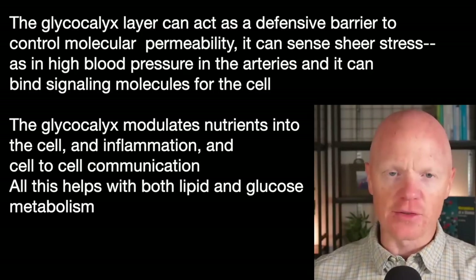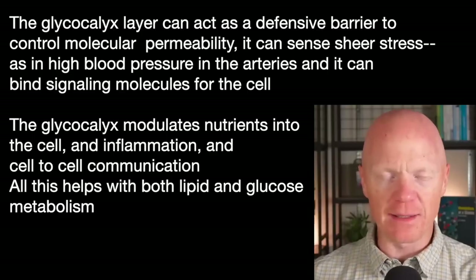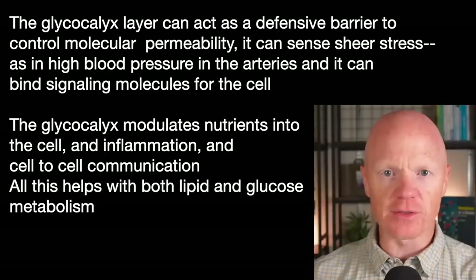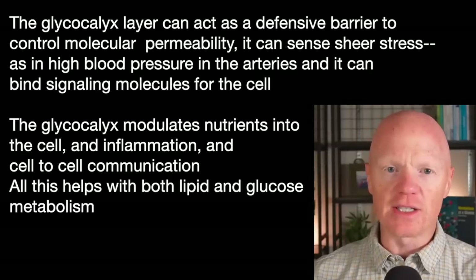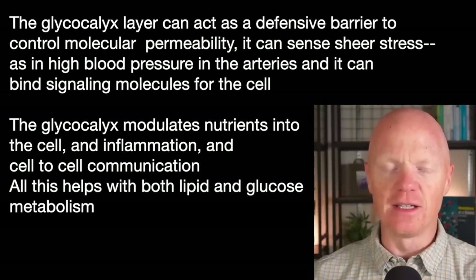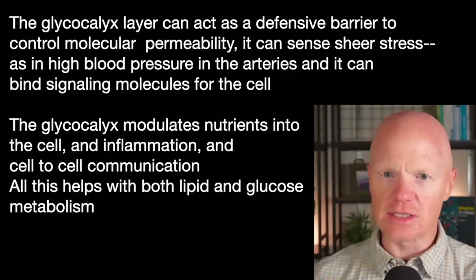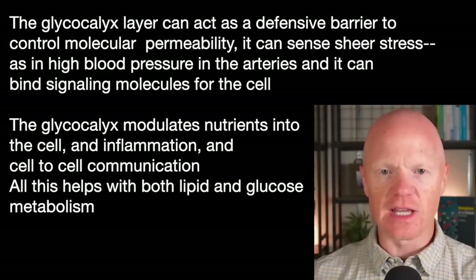The glycocalyx layer serves multiple functions. It acts as a selective barrier to control molecular permeability — what can get past it. It senses mechanical forces like shear stress, which is very relevant in blood vessels in response to high blood pressure. It also binds signaling molecules to influence how the cell responds. In a metabolic context, the glycocalyx modulates nutrient transport into the cell, inflammation, and cell-to-cell communication — all essential for processes like glucose uptake and fat metabolism.